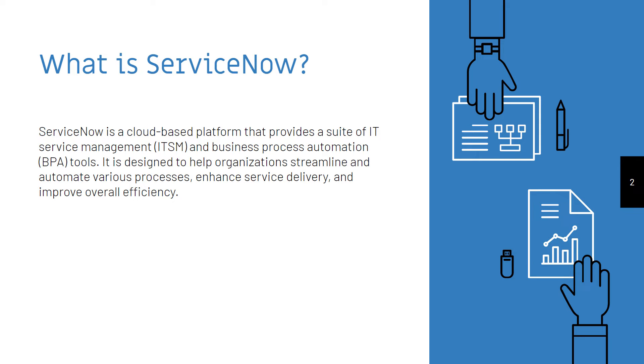ServiceNow is a cloud-based platform that provides a suite of IT service management and business process automation tools. It is designed to help organizations streamline and automate various processes, enhance service delivery, and improve overall efficiency.